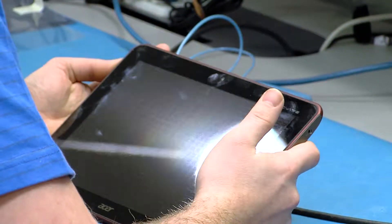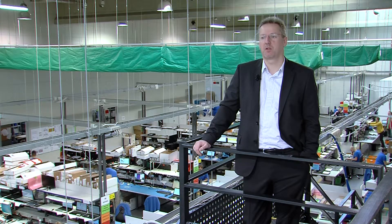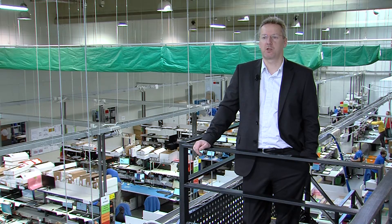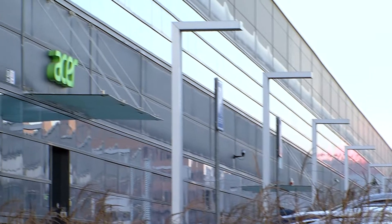Years ago, it was normal for people to call in, to have their unit sent in by themselves or get it picked up by a courier. Then it was away for a week or two, depending on where they sent it for repair, and then they got it back. Nowadays, people's expectations have completely changed because they have integrated devices like tablets or mobile phones much more into their personal life.